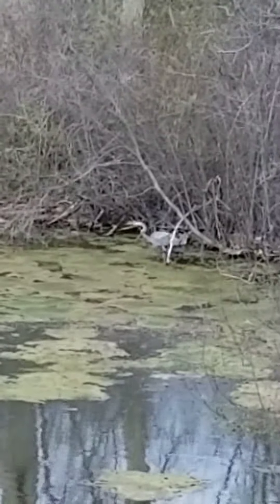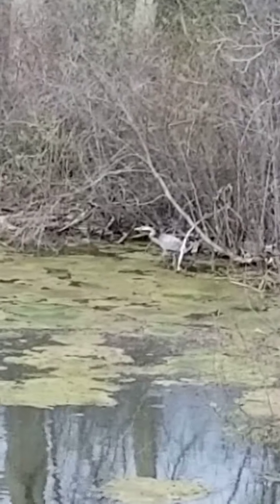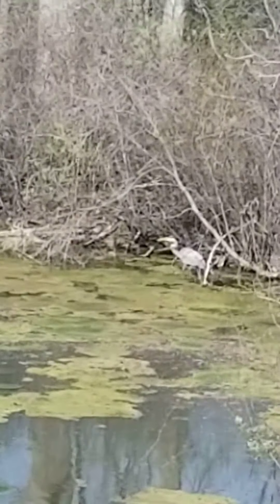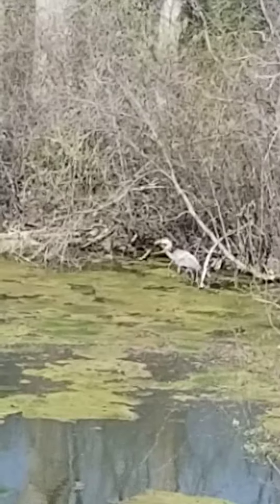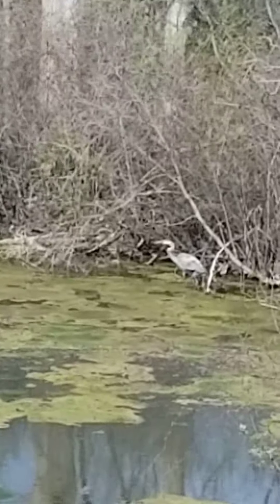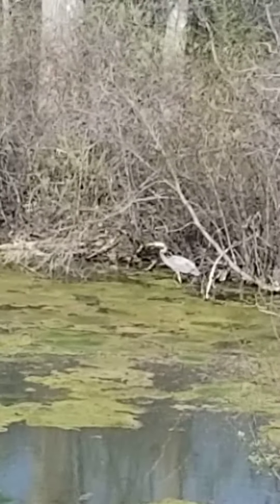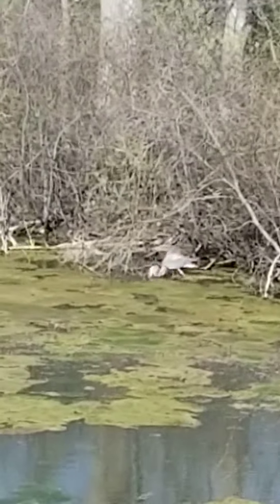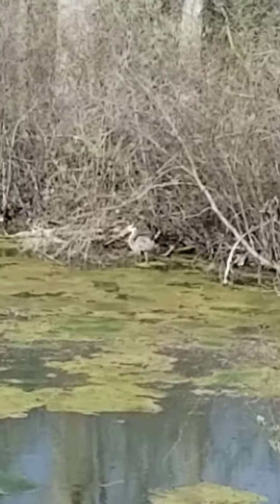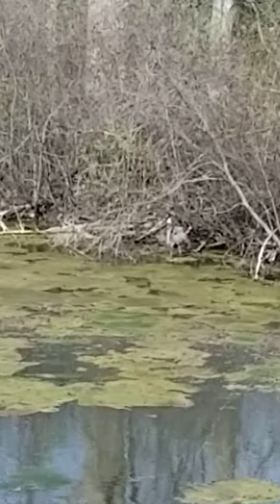We're watching a heron try to stalk a fish — they're out here looking for some fish. You'll see him probably in a minute jab towards the water to maybe catch one. There he goes — I can't see if he caught one. Sometimes you can actually see the fish in his mouth, so he'll hold real still again and then jab down and try to catch him.